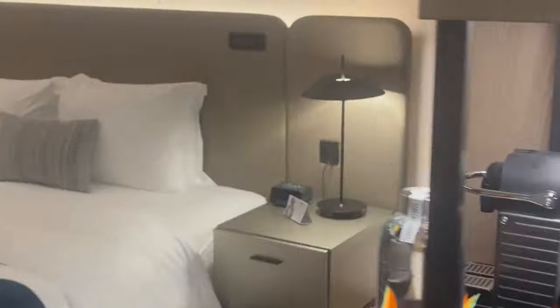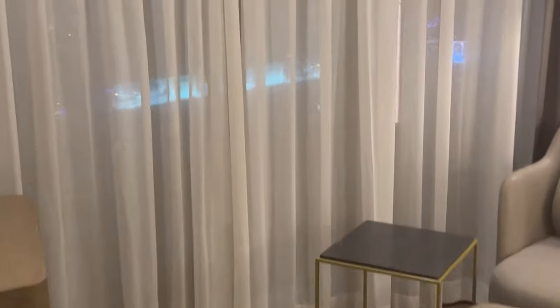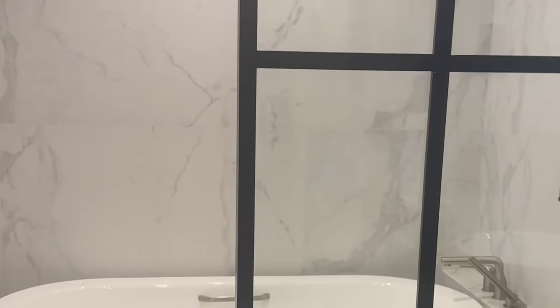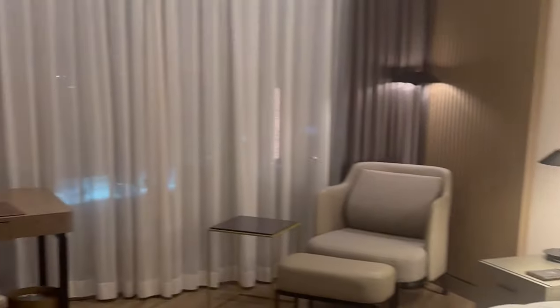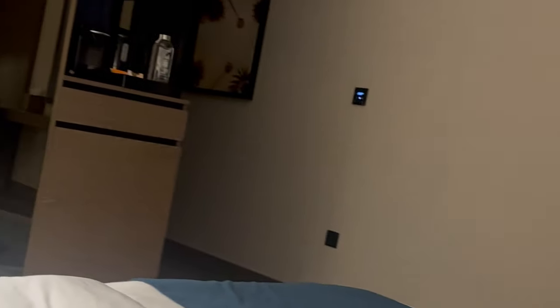Coming into the room, on the right is the bathroom — a beautiful big bath and a massive shower, like a wet room type setup. The water stays self-contained so you won't get wet feet at the sink, and the bathroom was really big and spacious. The room itself is very minimalistic. I was looking for a booklet for room service or hotel services, but there's none of that — it's all on the TV. So if you're a fan of actually having things in the room, maybe this isn't the one for you.